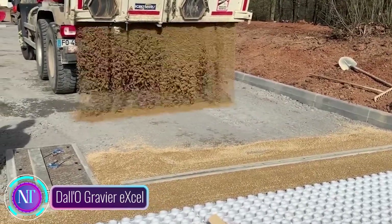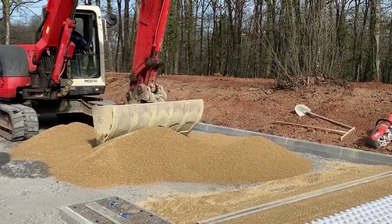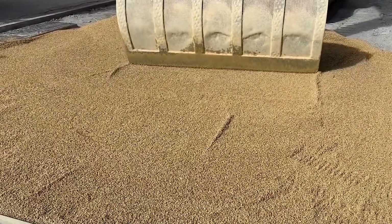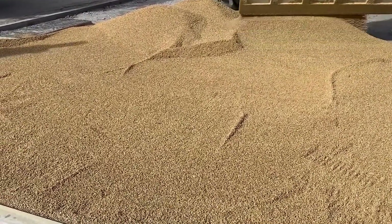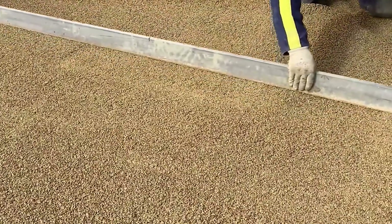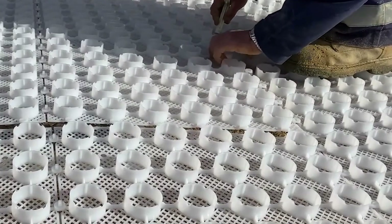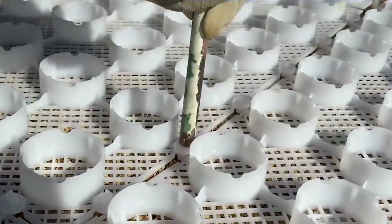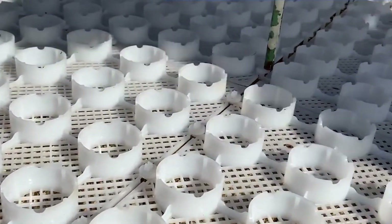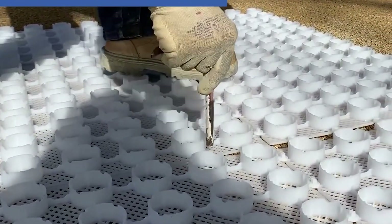Dalo Gravier Excel is a magical solution that stabilizes gravel and loose materials effortlessly. Made from a durable polypropylene grid covered with geotextile fabric, it holds gravel in place while keeping weeds at bay. It has a multitude of applications — from driveways to patios, walkways, retaining walls, green roofs, and sports fields. Installation is a breeze: lay out the grid, fill it with gravel, and roll it over with a compactor — voilà, a stable, durable surface.